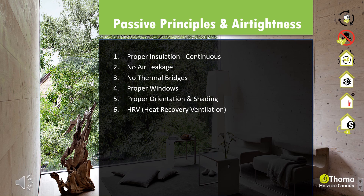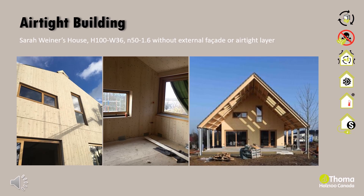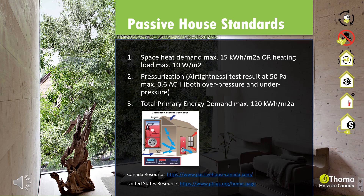In the project Sarah Wiener's house, the Holtz 100 walls were left visible inside and outside. Wind loads and air tightness was resolved by designing a large canopy to shield the building on all sides with extra attention to connection details. We were able to achieve an air tightness of 1.6 without any external facade or airtight layer. Holtz 100 buildings can also be designed to meet passive house standard air tightness of 0.6 with a proper airtight and ventilated exterior insulated facade.